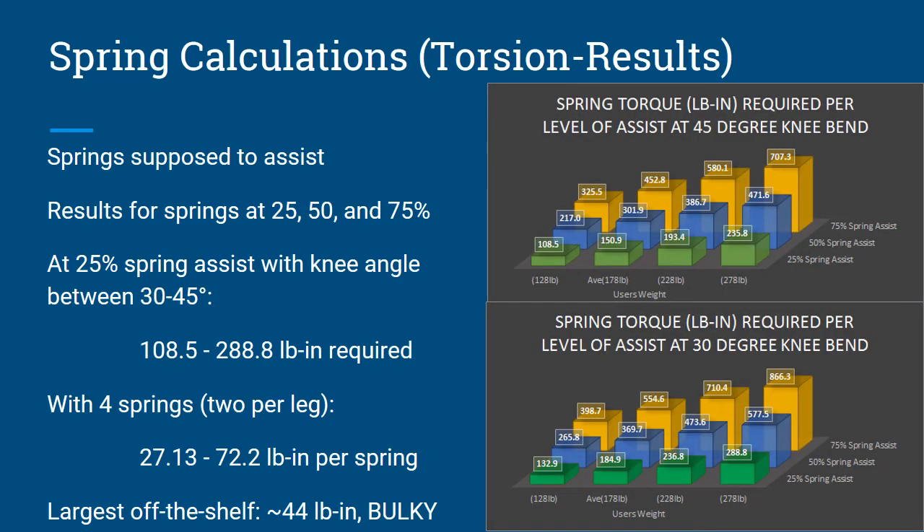Here are the results of the torsion spring model. These springs are supposed to assist, so the results are shown at 25%, 50%, and 75% spring assist. At just 25% spring assist with knee angles between 30 and 45 degrees, we're looking at a total spring torque required of about 108 to 289 inch-pounds. Divided into four springs — two per leg — that's about 27 to 72 inch-pounds per spring. The largest off-the-shelf torsion spring we could find was 44 inch-pounds, and that spring was bulky and not really marketably feasible. At 44 inch-pounds, that's only serving 25% spring assist, which might be adequate for a 128-pound person, but will be negligible for someone weighing 278 pounds.